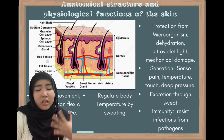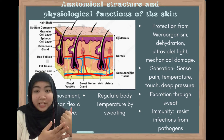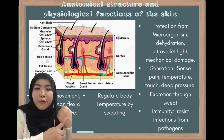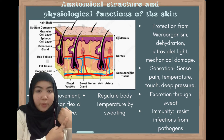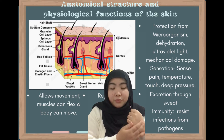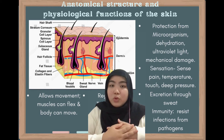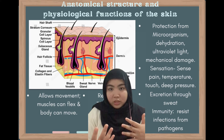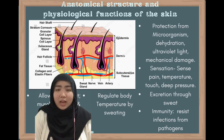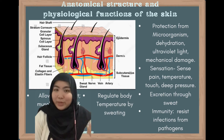Our skin carries a lot of functions, and some of them are protecting us. It acts as the first line of defense where it protects us from outside bacteria and pathogens. Because our skin has free nerve endings and sensory receptors, we can also sense temperature, like cold and hot, through our skin. Other than that, our skin carries an important role in regulating body temperature through sweating.